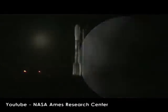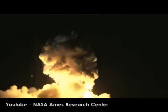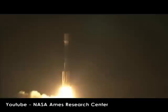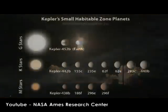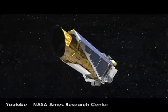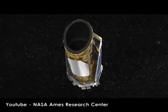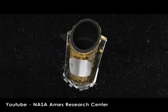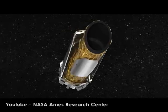Since the Kepler mission was launched in 2009, it has identified 4,696 planet candidates, 1,000 of which have been confirmed as planets. Of those confirmed, 12 are near-Earth size and in the habitable zone of their star. The mission has provided data that has helped to redefine our understanding of stars and planetary systems in our galaxy. Researchers will use this data to continue to make discoveries for years to come.